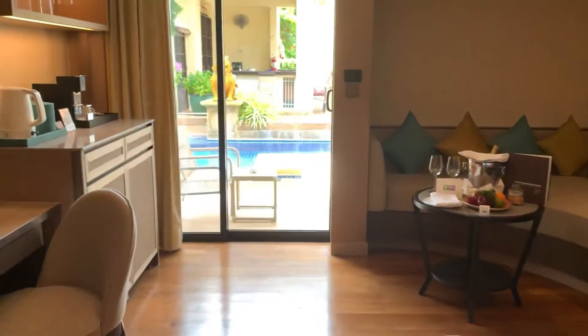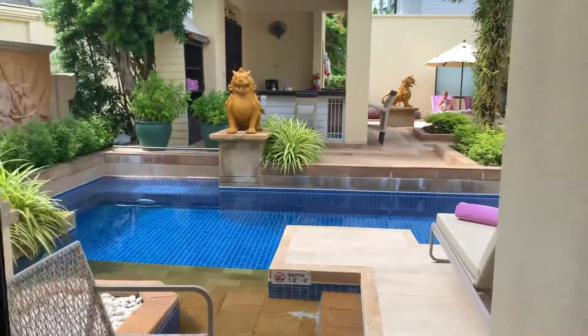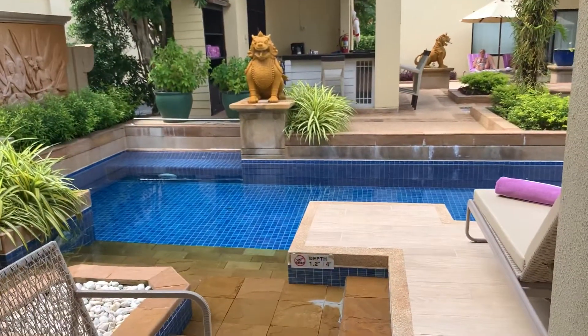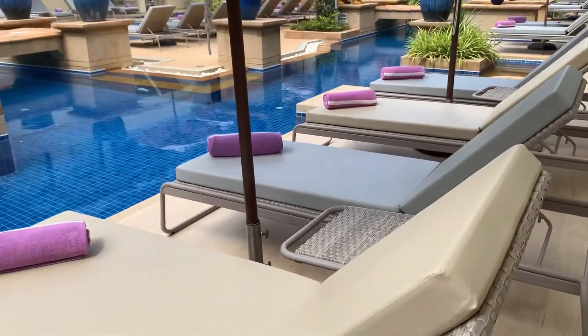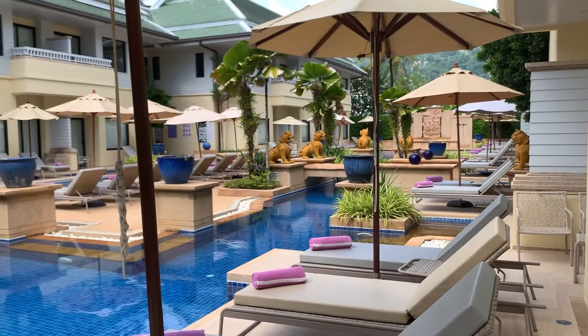Let me show you outside because I think this is absolutely gorgeous. So we have our own sitting area, and then we have our own pool area. We can sit here beside the pool and swim away there.